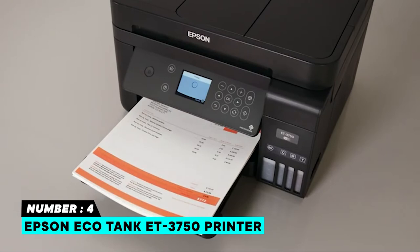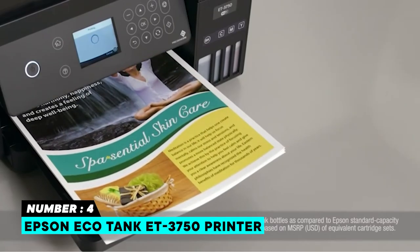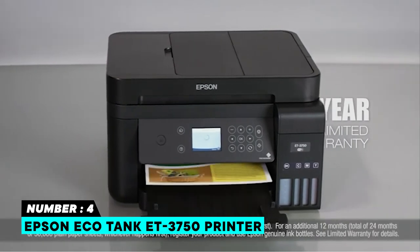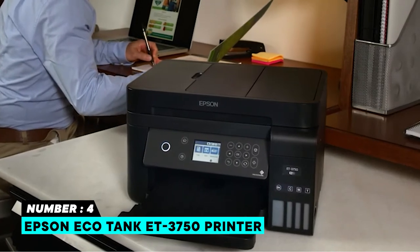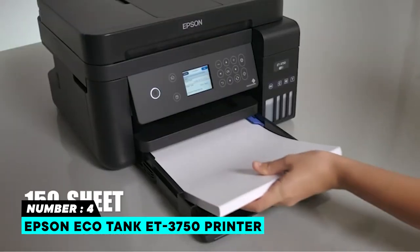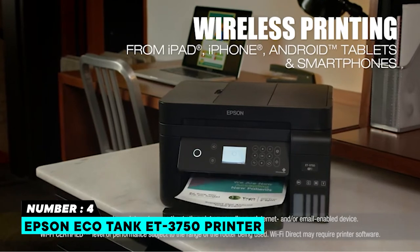All-in-one printers are usually cheaper compared to EcoTank, as manufacturers make gains by selling ink cartridges at a remarkable markup. That means this printer is more costly than most of its rivals; however, it has low running costs. The ET-3750 is sold with sufficient ink to print an incredible 11,200 pages in color and 14,000 pages in black and white. Refilling will cost you roughly $0.005 per page. Connectivity includes Wi-Fi, Ethernet, and USB for effortless office printing, plus Apple AirPrint.